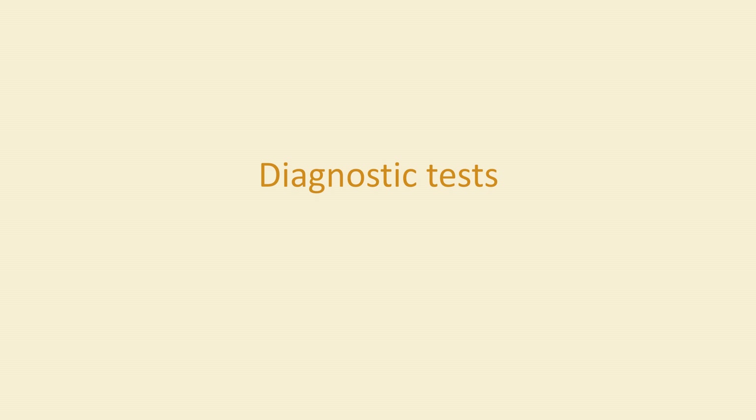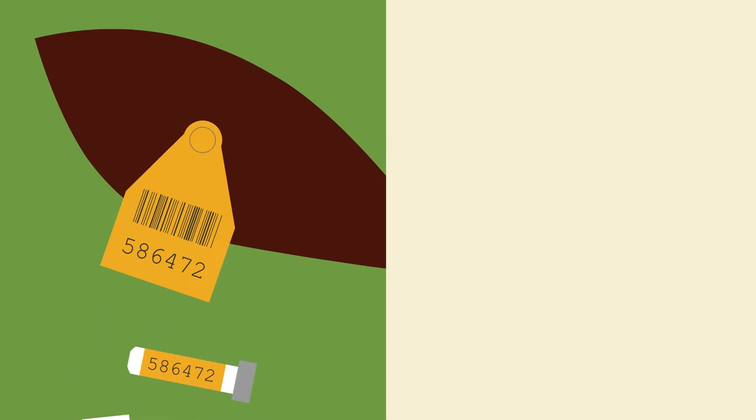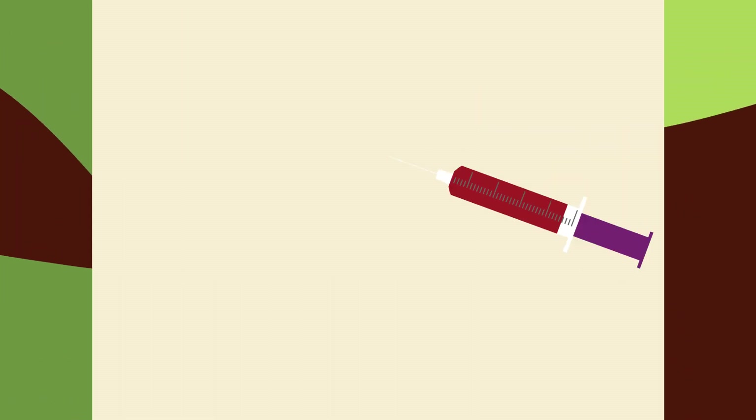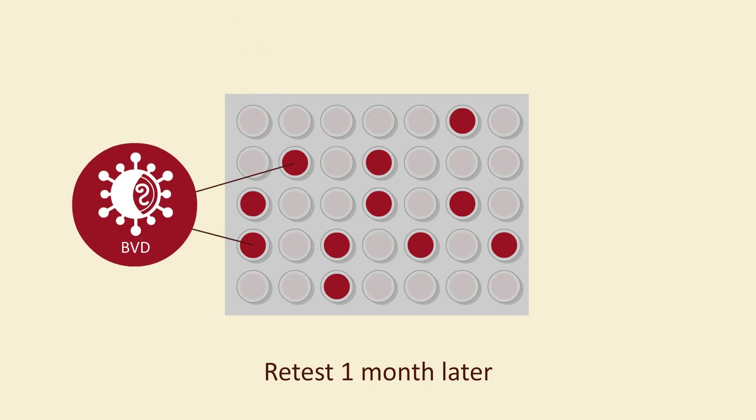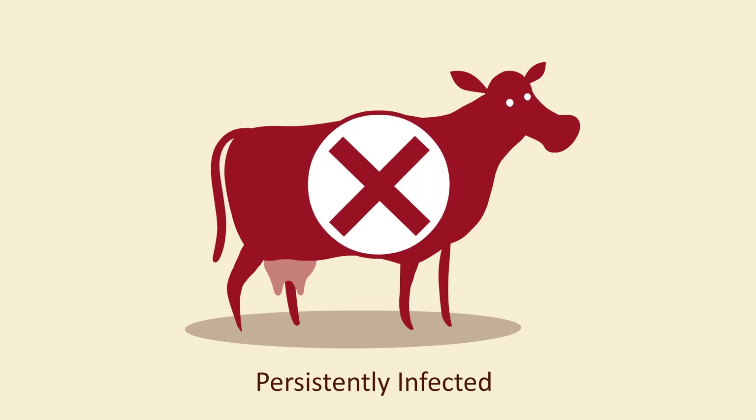There are effective diagnostic tests available for BVD, including tissue tagging and a blood test. Retest any animal that tests positive one month later to confirm animals as persistently infected. These animals should then be kept in isolation until culled.